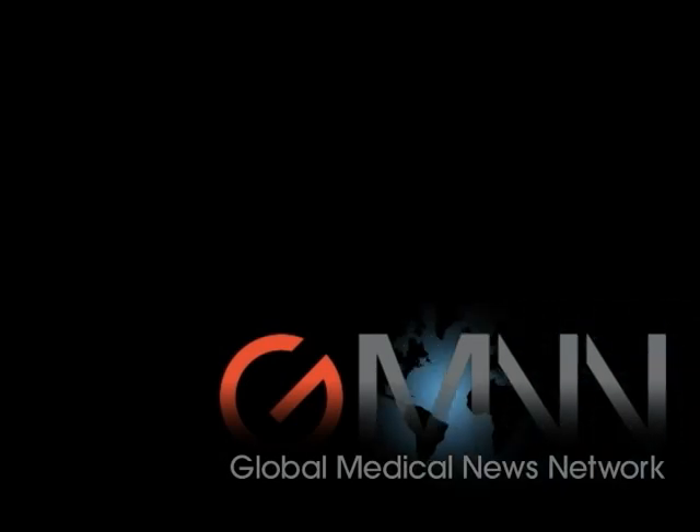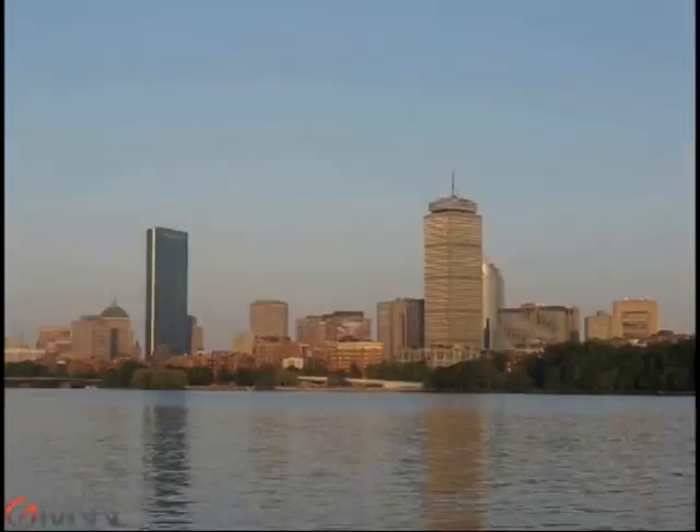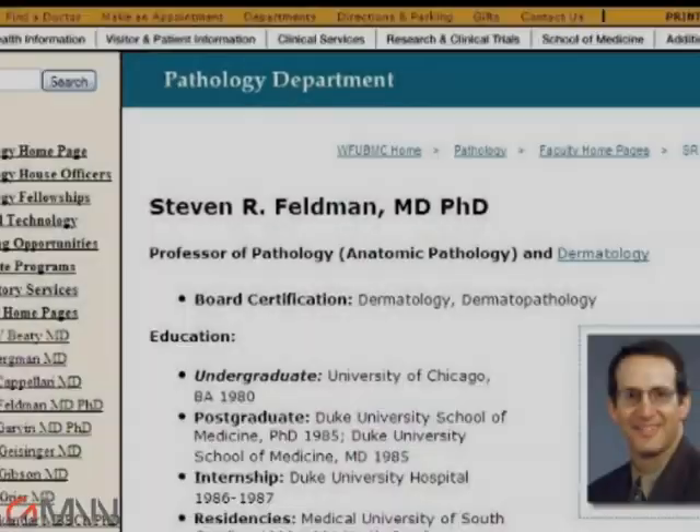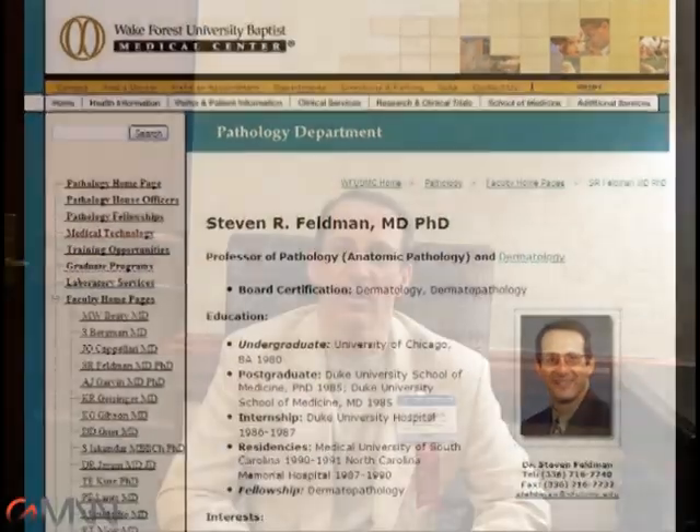This is Carrie Wachter reporting for Global Medical News from the American Academy of Dermatology's Annual Summer Academy in Boston. Joining me is Dr. Stephen Feldman, a professor of pathology and dermatology at Wake Forest University. Dr. Feldman spoke about the need to understand how patients really use their medications and discussed strategies to improve patient adherence.